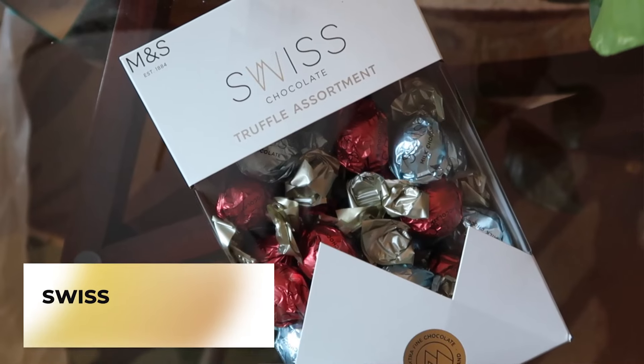Oh my god, this one's mine! Nobody does chocolate like M&S. Swiss chocolate truffle assortment — perfect for the holidays, perfect for any day.